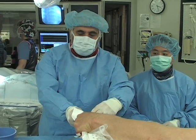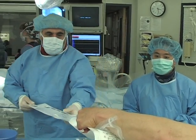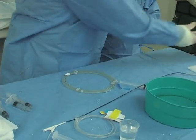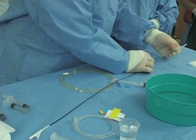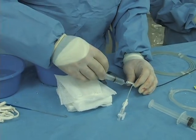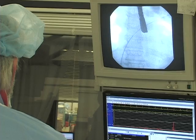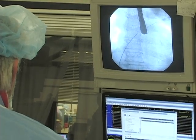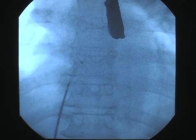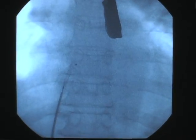The transcatheter procedure, which takes about an hour, usually results in a much shorter hospital stay, reduced scarring that is limited to the leg area where the catheter was inserted, and an easier, more rapid recovery. When you can close a hole using a transcatheter approach compared to open heart surgery, the benefit is obvious — recovery time is so much less and trauma to the overall person is so much less.